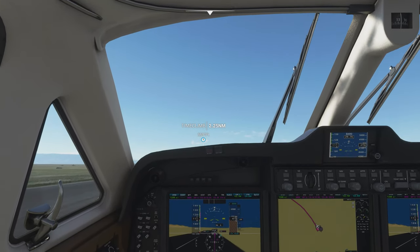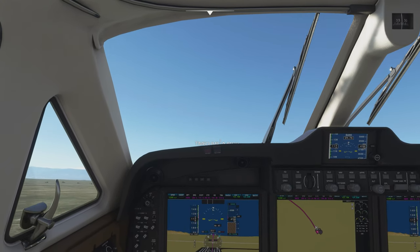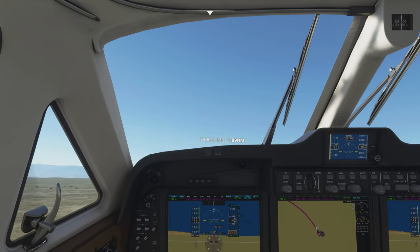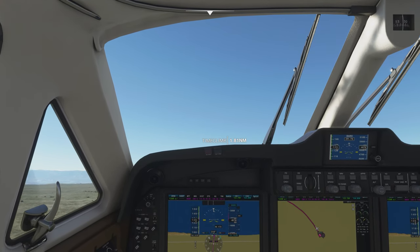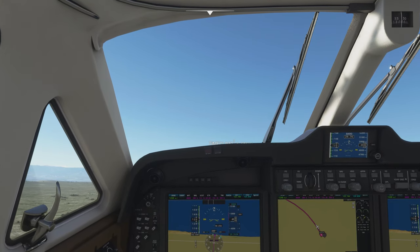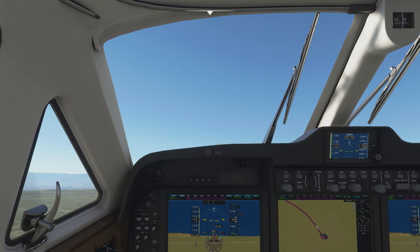Alright, go ahead and lift off. Let's climb around 10 degrees for a bit, try to gain some speed. I don't use the flaps anymore to take off, so I don't have to do anything with that. Landing gear up.